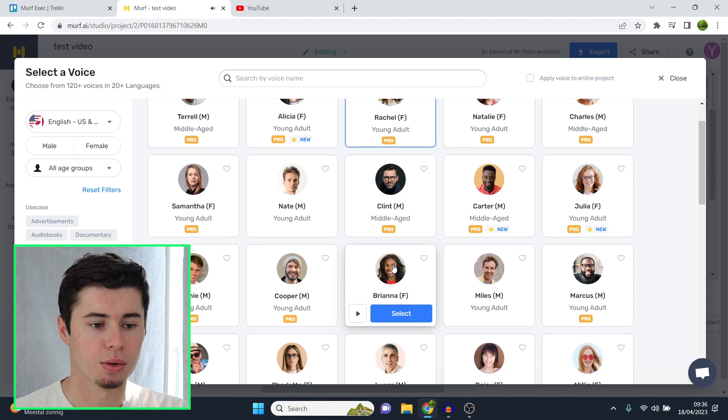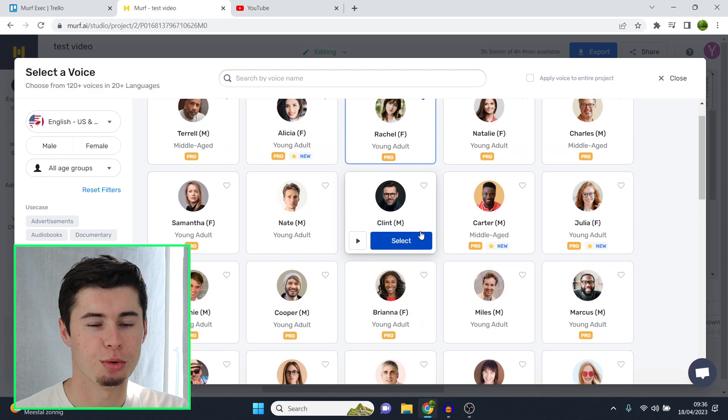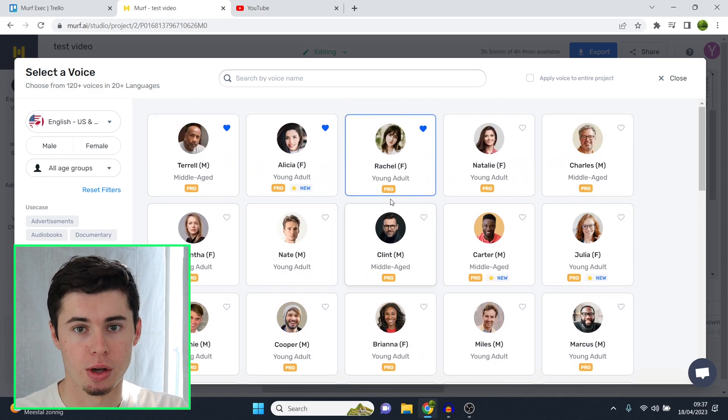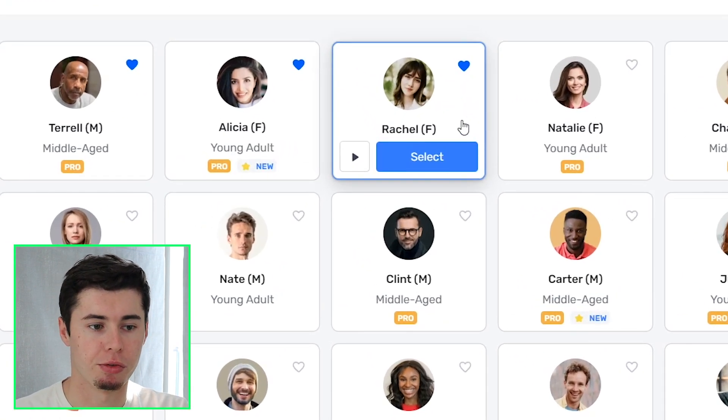So you can see every single voice is better for specific purposes. If you make serious tone videos you're not going to go with a funky voice — you're going to go with a serious one. If you make motivational videos you might choose Terrell. But these three are my favorites, with Rachel being the number one for me.